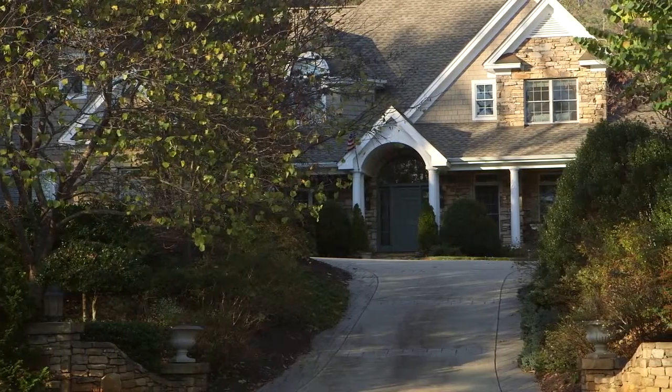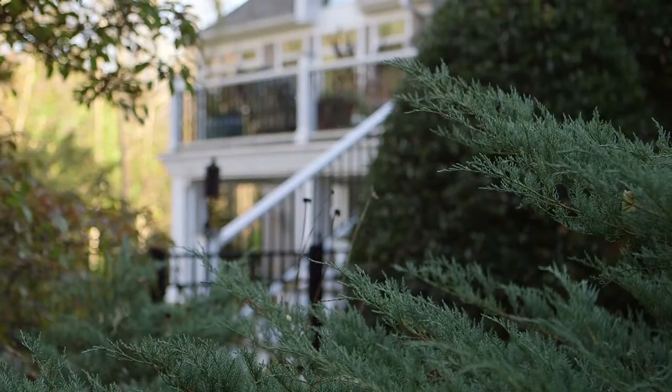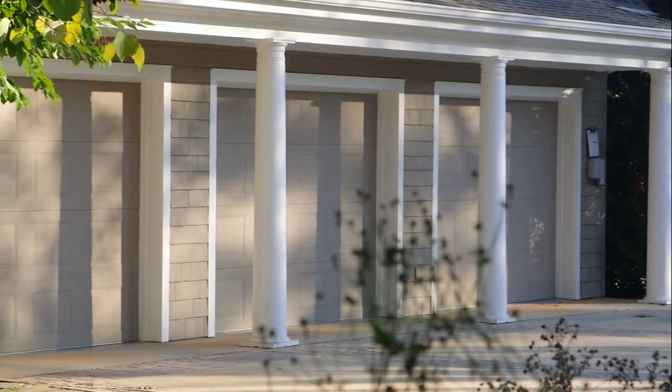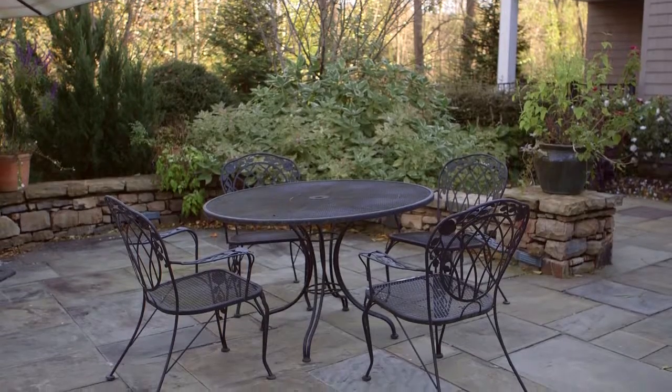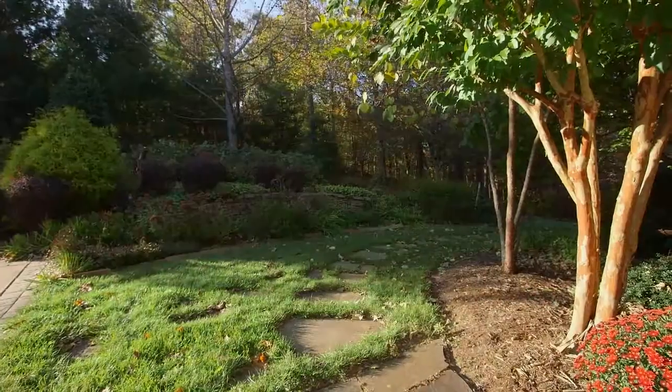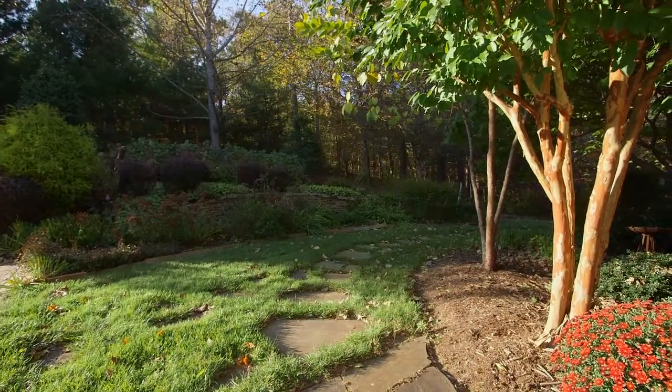Tucked away upon a knoll at the end of the cul-de-sac, this home is just one of a handful of luxury homes in this convenient community. The unique architectural details featuring native stonework blends seamlessly with mature, lush landscaping.